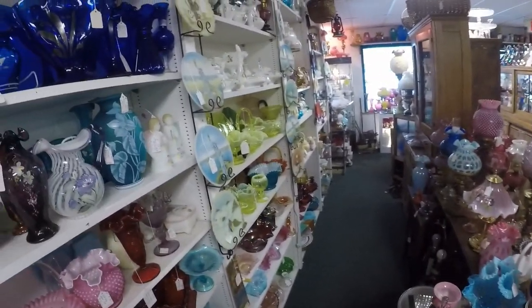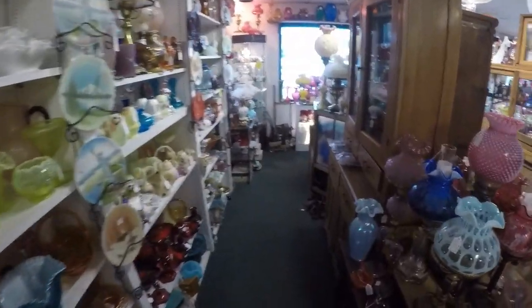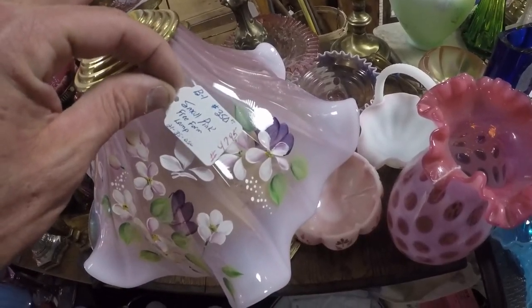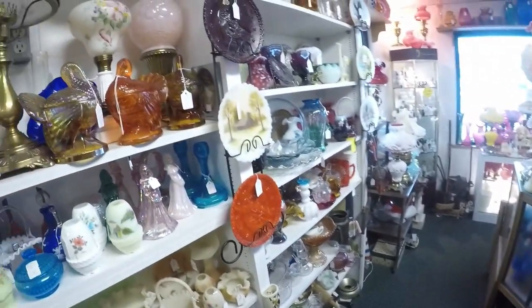We're right in Williamstown, so there's all that glass from the glass factories. A lot of this is what it is - Fenton. A lot of Fenton stuff here.